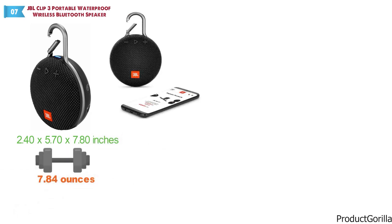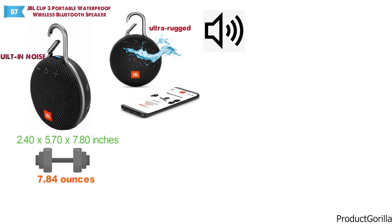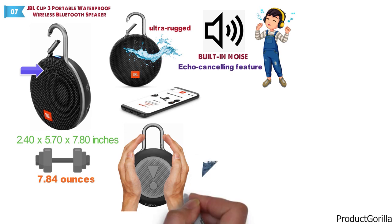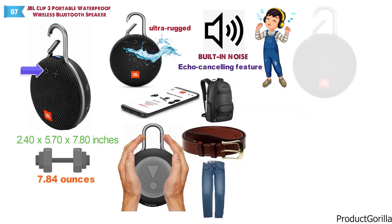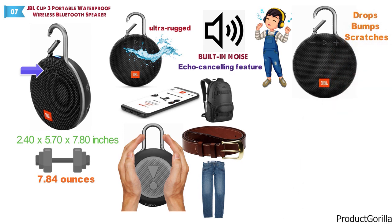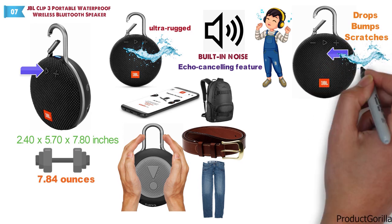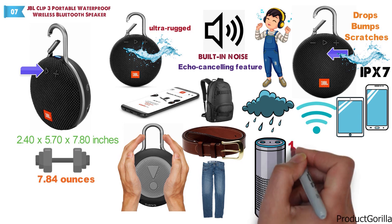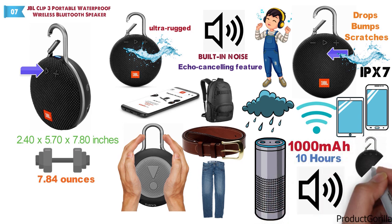The JBL Clip3 is an ultra-portable, ultra-rugged, waterproof Bluetooth speaker — a small package for a surprisingly big sound. A built-in noise and echo-canceling feature secures crystal-clear calls with the press of a button. The fully integrated metal carabiner protects the speaker and lets you clip it to your clothes, belt loop, or backpack. Improved durable fabric material and rugged rubber housing protect against drops, bumps, and scratches. The JBL Clip3 is certified IPX7 and completely waterproof even when submerged. Wireless Bluetooth streaming delivers high-quality sound from your smartphone or tablet, and the built-in 1,000mAh rechargeable battery secures up to 10 hours of sound. The box contains one speaker, a micro-USB charging cable, a quick start guide, and a safety sheet.